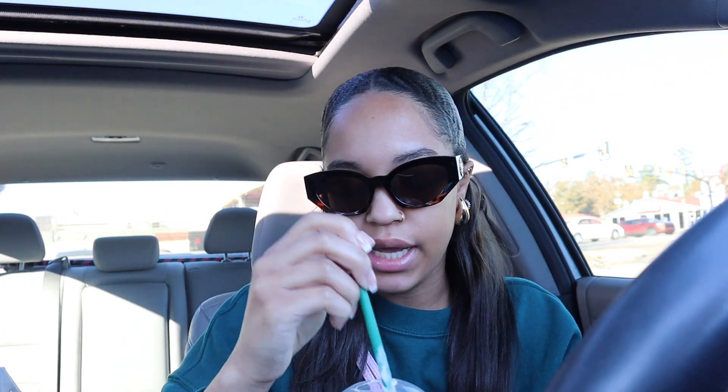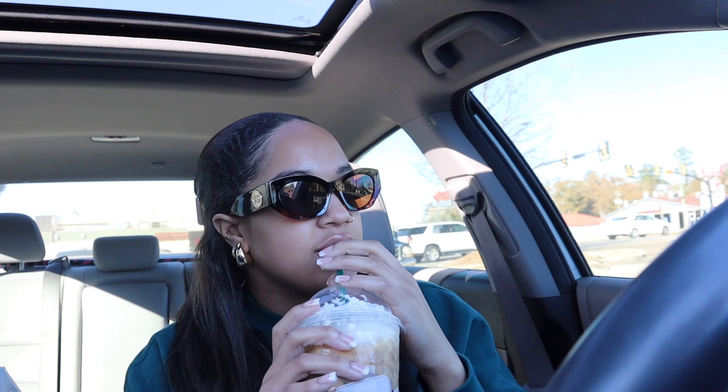Okay you guys, so I got my Starbucks. I got the iced sugar cookie almond milk latte — I love her. I also got whipped cream on top because I wanted something different. It's a little warm so I'm trying to stir it up. I also got a chocolate croissant. I'm about to eat this in the car and then go get a car wash, might as well since I'm already out. I want to go ahead and get these errands done so I don't have to worry about it later.